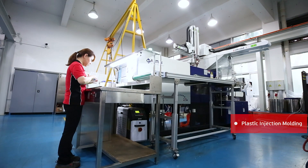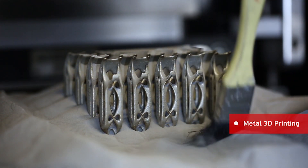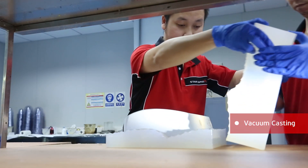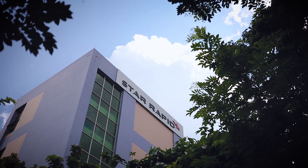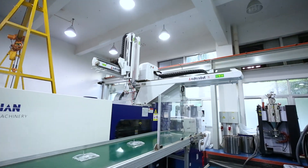Along with plastic injection molding, we also offer CNC machining, metal 3D printing, and vacuum casting services. StarRapid is an ideal manufacturing partner for your journey from ideation to prototype all the way through production parts.